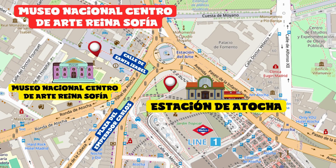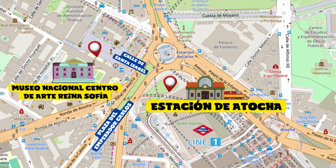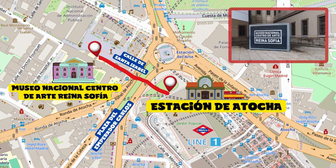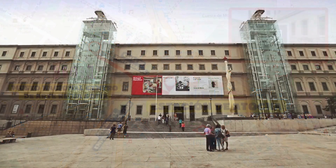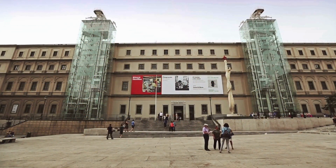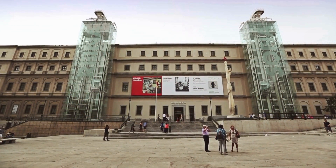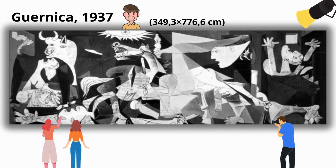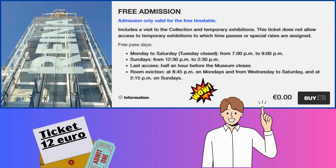Museo Nacional Centro de Arte Reina Sofía. Follow the map to the indicated point, cross Plaza del Emperador Carlos, and walk along Calle de Santa Isabel directly opposite. After a few meters on the right you'll find the entrance to our first destination. The Museo Nacional Centro de Arte Reina Sofía is one of the most important modern art museums in the world, home to Picasso's famous Guernica, a depiction of the horrors of the Spanish Civil War. We recommend purchasing your ticket online to avoid long queues.